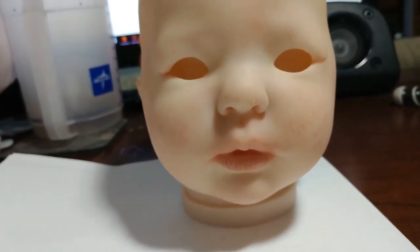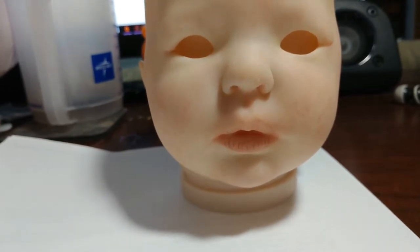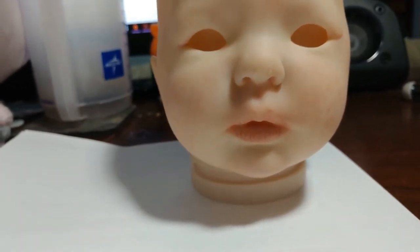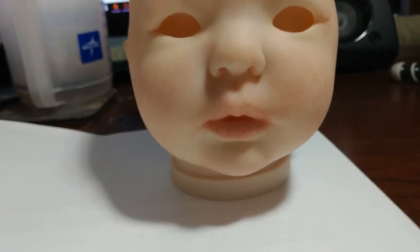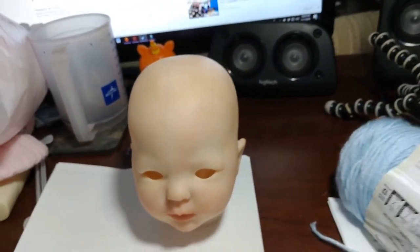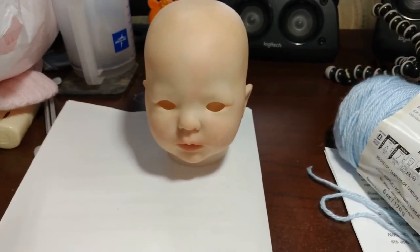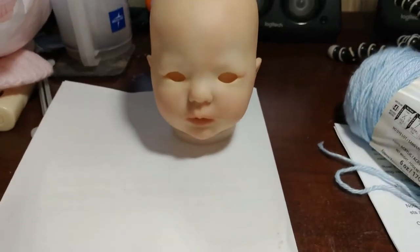I also received a prize package from JC's Reborn Journey, so let me show you what is in that box. And I lost my tripod, so I'm holding the camera.